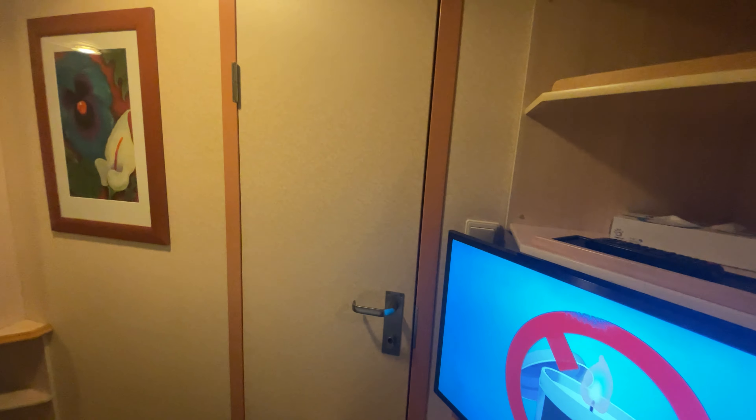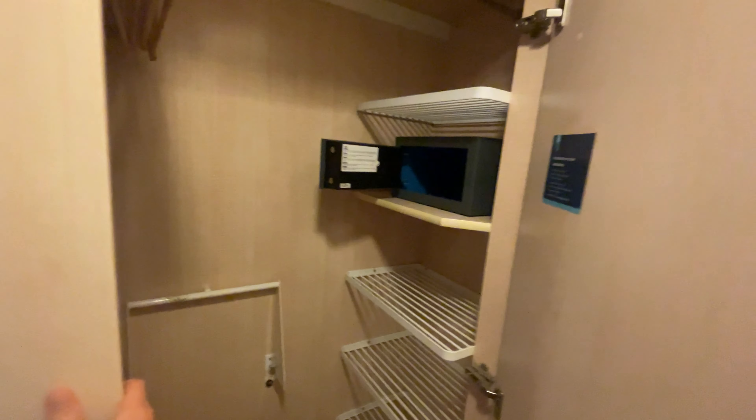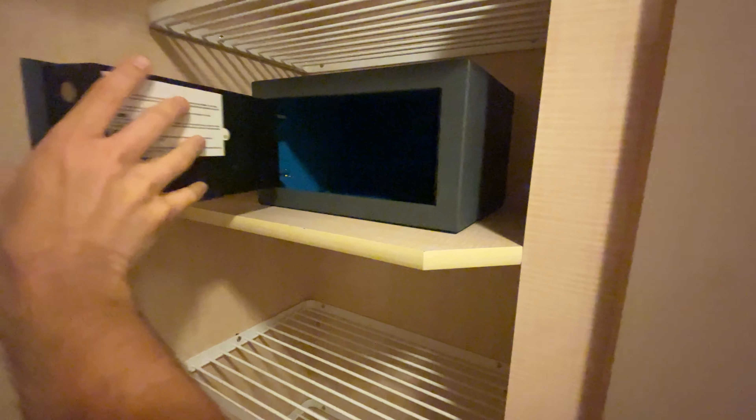7277 does have an adjoining door. This is the closet — life jackets and a safe deposit box.